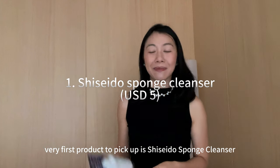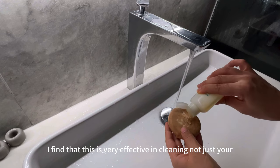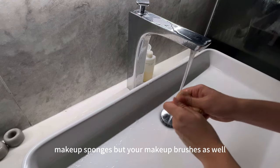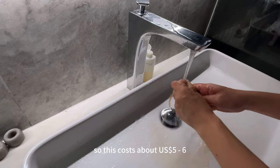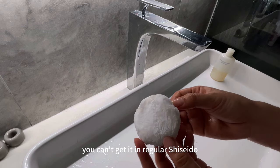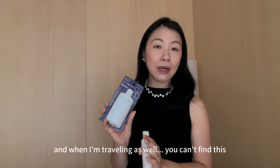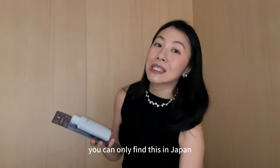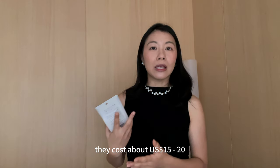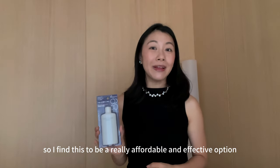The very first product to pick up is the Shiseido sponge cleanser. I always stock up on this when I go to Japan. I find it very effective in cleaning not just your makeup sponges but your makeup brushes as well. This costs about 5 to 6 US dollars, so it's really affordable and goes a long way. You can't get it in regular Shiseido stores or when traveling — you can only find this in Japan. Other sponge cleansers at Sephora cost about 15 to 20 dollars, so this is a really affordable and effective option.